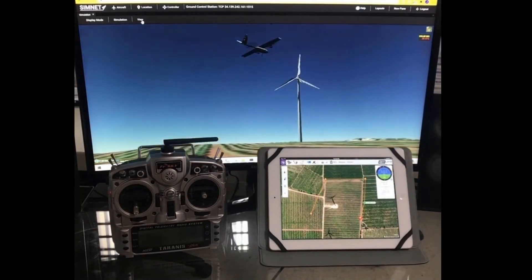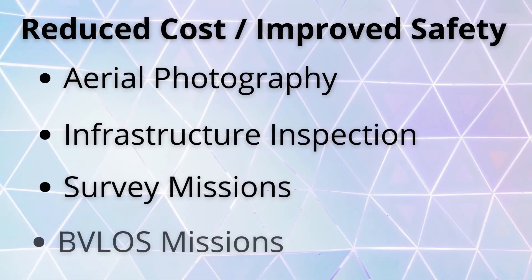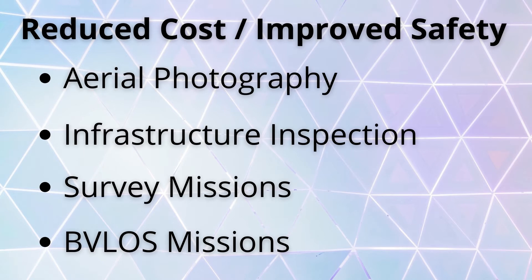Drone operators use Simnet to reduce operational costs and improve safety by planning and rehearsing missions, ranging from aerial photography to infrastructure inspection, waypoint and survey missions, and beyond-visual line-of-sight missions, among others.